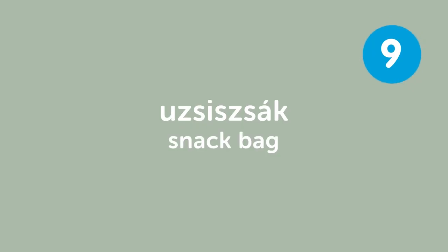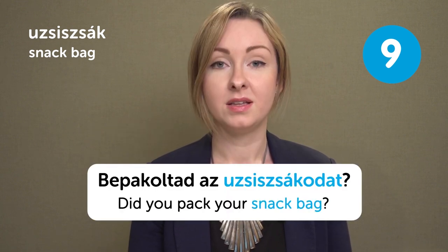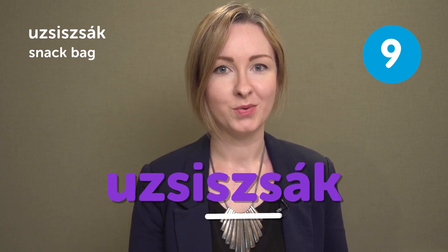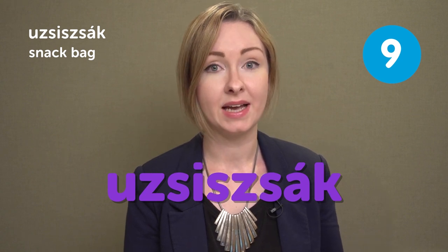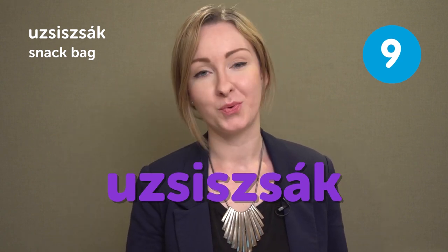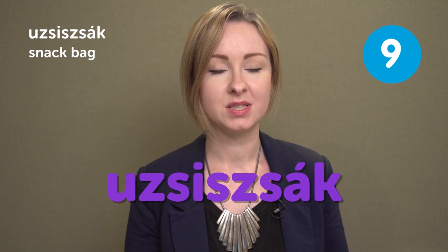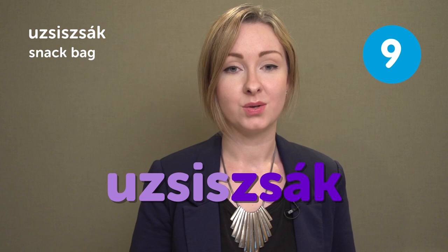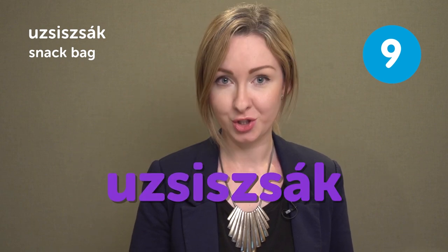Úzsisszsák — snack bag. Úzsisszsák — snack bag. Bepakoltad az úzsisszsákodat? Did you pack your snack bag? This word could be difficult because again three consonants are together in the middle of it and you kind of have to decide where one part of the word ends. So the first part is úzsiss and then comes zsák. So all together it's úzsisszsák.